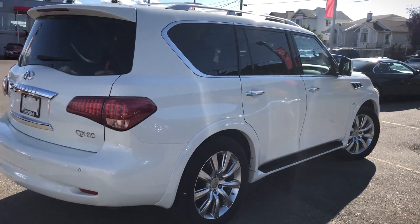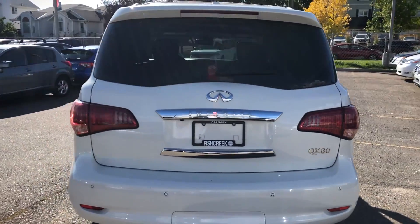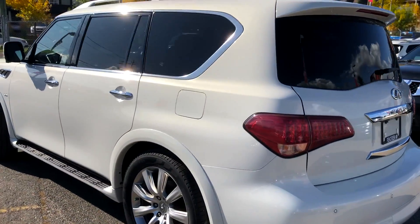There is also of course a sunroof, 360 degree camera, and an entertainment system for your passengers. It also has less than 99,000 kilometers on it and is riding on all season tires.